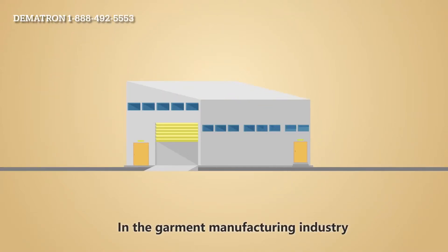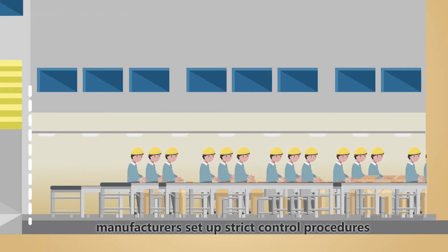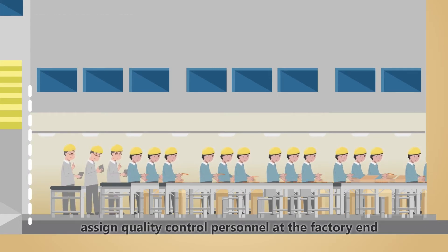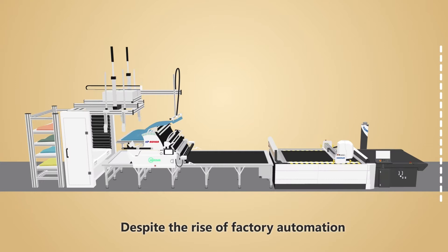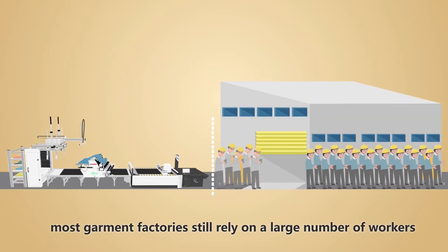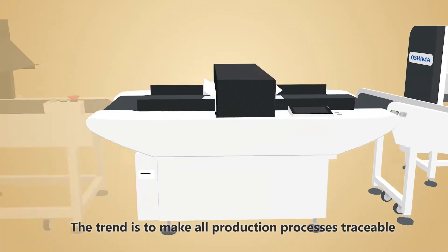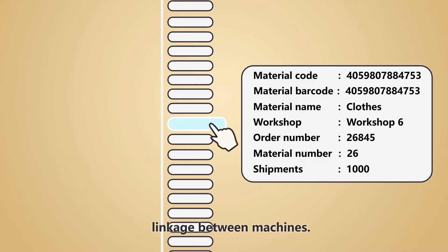In the garment manufacturing industry, to ensure the quality of products leaving the factory, manufacturers set up strict control procedures for each production process and assign quality control personnel at the factory end to audit the first line of the process. Despite the rise of factory automation, most garment factories still rely on a large number of workers. The trend is to make all production processes traceable and transparent through real-time, rapid communication and linkage between machines.